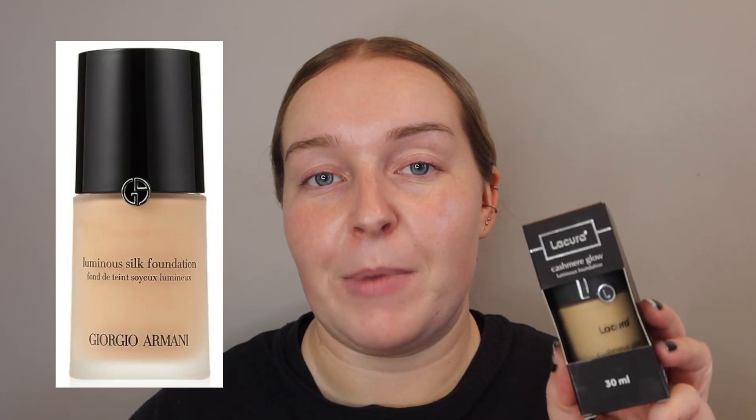Whilst we're waiting for the primer to soak in, I'm going to talk about the foundation. When I saw this I thought, how can Aldi get away with literally copying this and just sticking their own label on it? It's supposed to be a dupe of the Giorgio Armani Luminous Silk Foundation, which retails at £44.50, but I bought this one for £5.99. The only difference in the buying process is that they don't have testers to try and make sure it is your skin colour, and there weren't many left in stock. So I picked up shade 4 in the hope that it's going to be my shade.